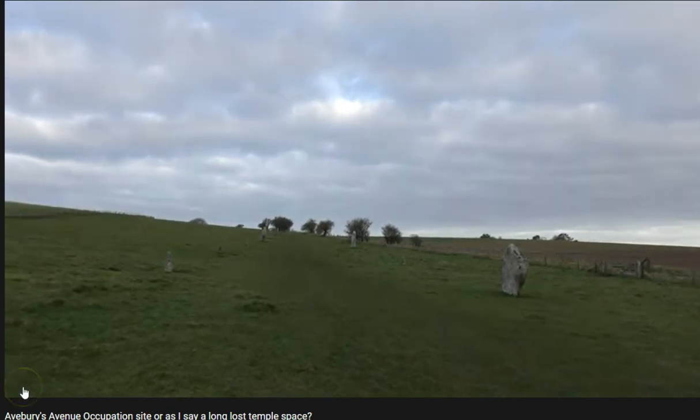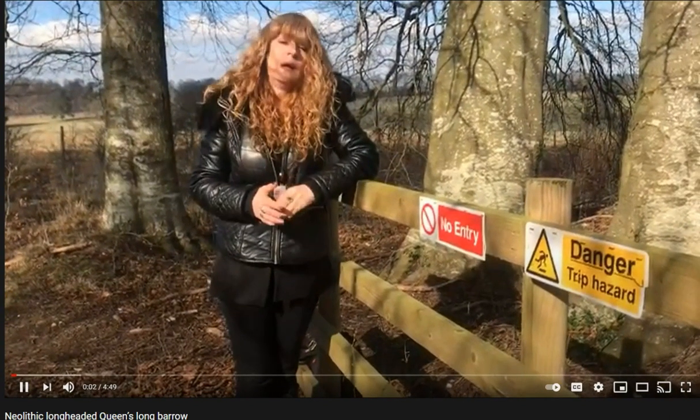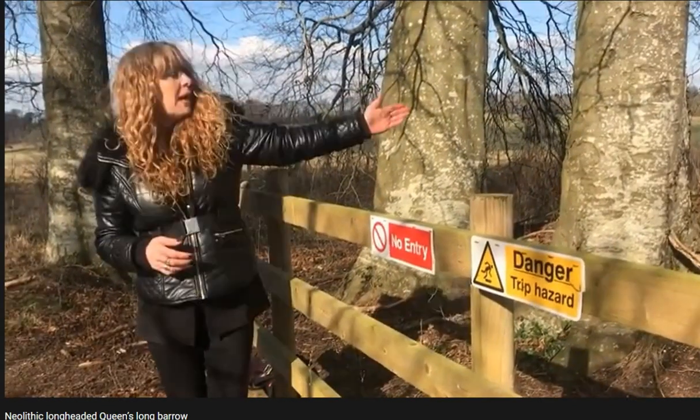The next place Maria and I visited — I filmed it — is the elongated long-headed princess or high priestess out on Salisbury Plain, on the edge where all the army is. Maria has done a video about it: the Neolithic long-headed queen's long barrow. I'm at the Neolithic high queen's grave — the long-skulled woman whose whole long barrow was dedicated just to her. It was a primary burial, which is very rare.